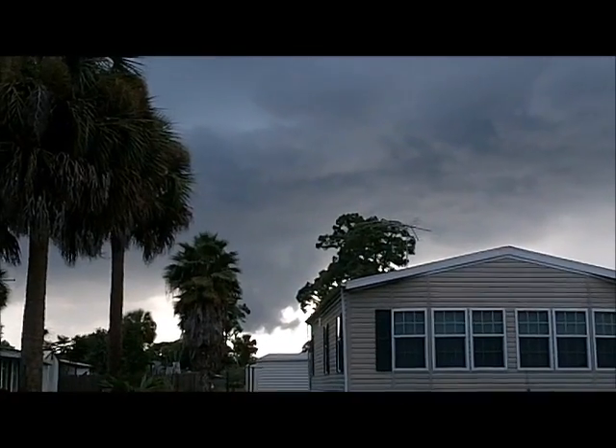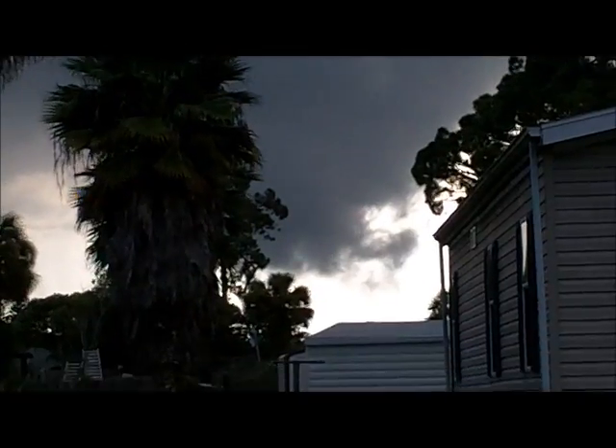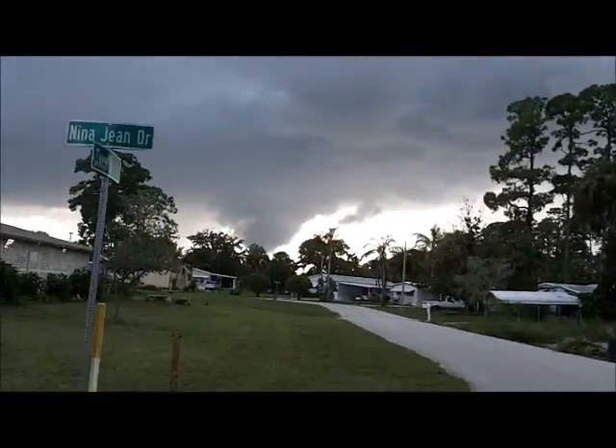There it is again, and now there's quite a bit of rotation with it. It's almost all the way down to the ground here. I'm trying to move, I'm trying to move.